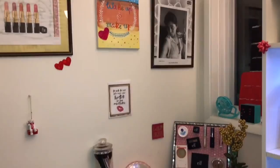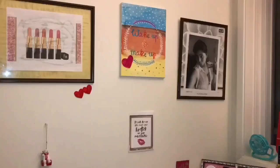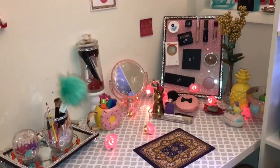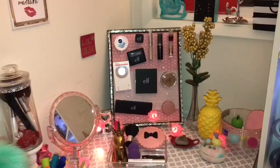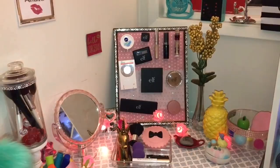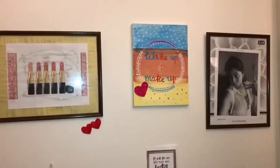Hello all, welcome back to my channel. Neetia here again with another interesting video for you guys. This video is about girls because everyone has makeup. I am going to post this video on vanity organization, or dressing table organization.